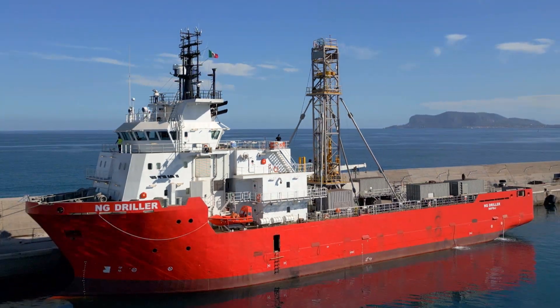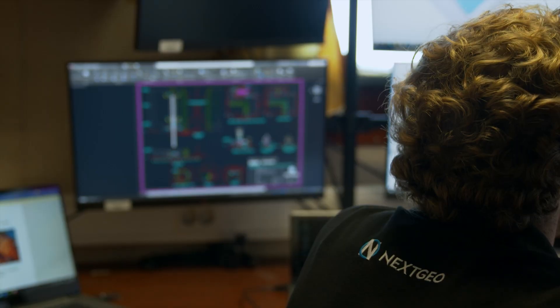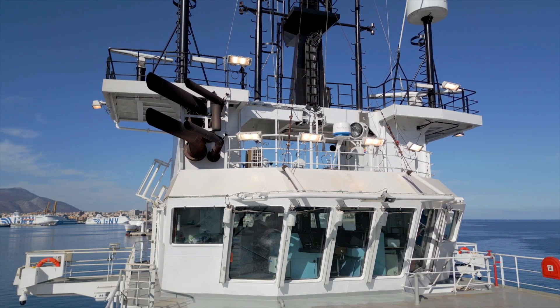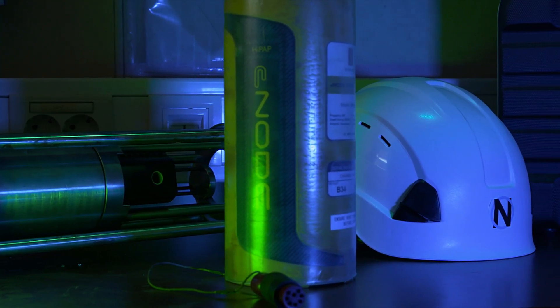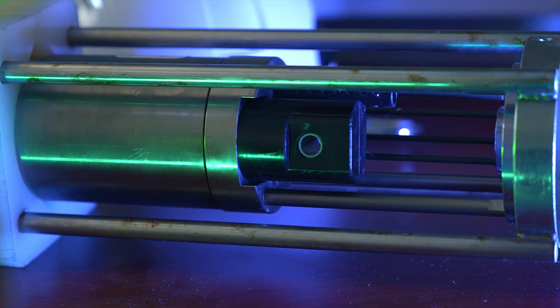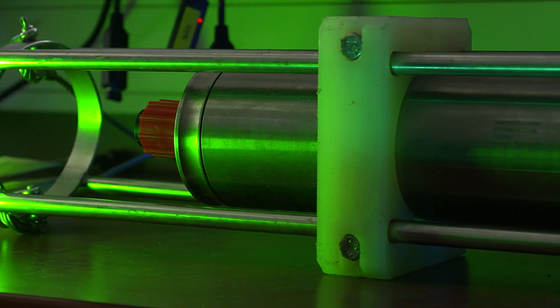NG Driller has state-of-the-art systems for dynamic positioning, underwater monitoring and satellite communication. The ship can remain immobile without using anchors, thanks to a positioning system that manages the manoeuvring thrusters — one at the stern and one at the bow.